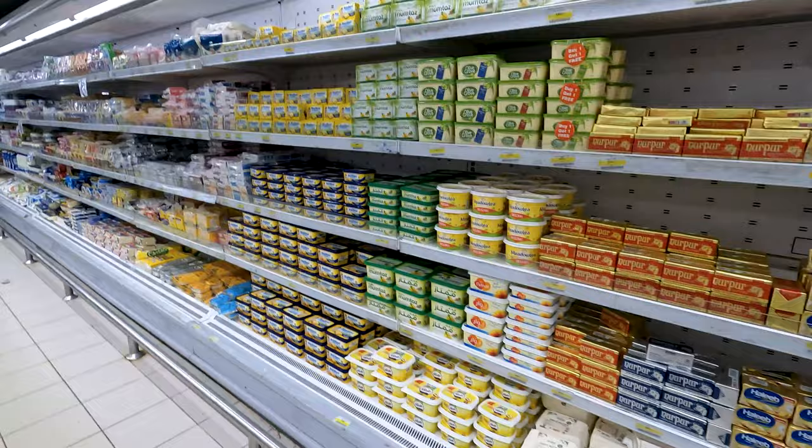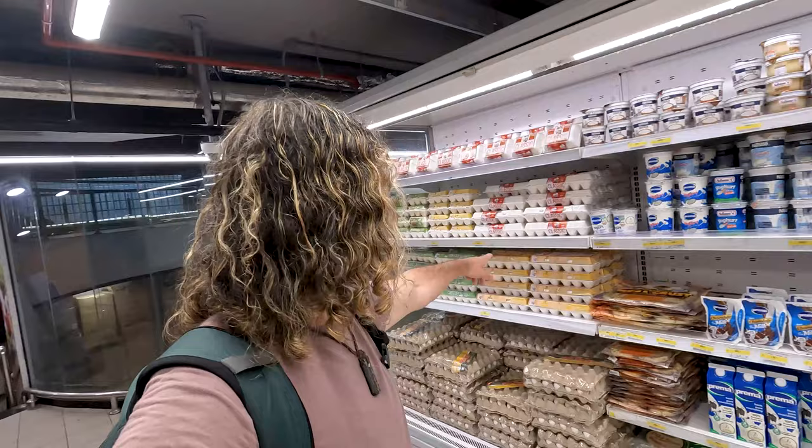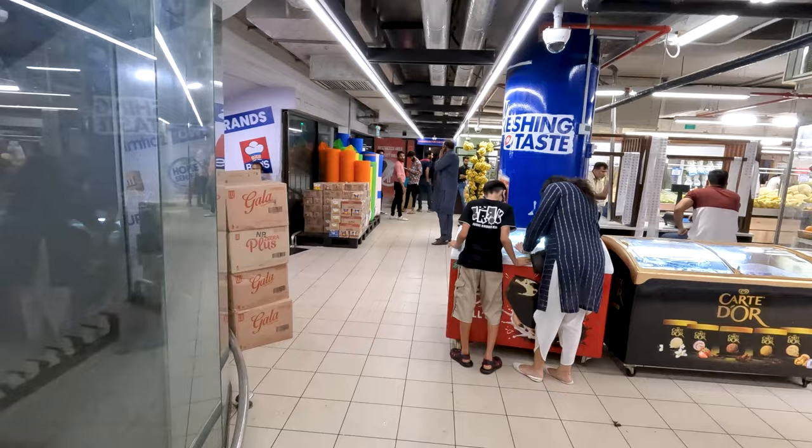Cruising down the dairy aisle now. We've got all these butters. I'm blown away by the selection here. They were not joking around when they said mega. The amount of food here is staggering — it's like a gigantic, typical European or United States grocery store. We've got Eggie, some pizza crust.